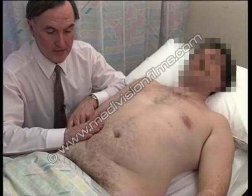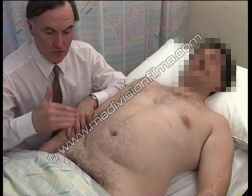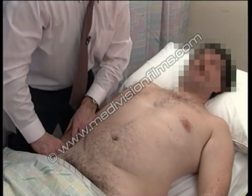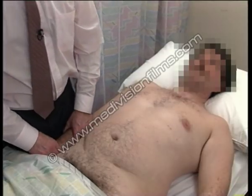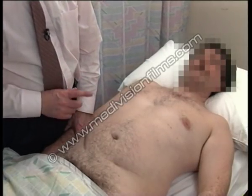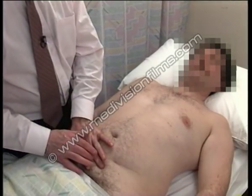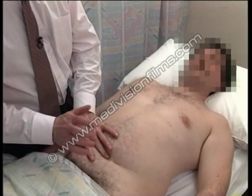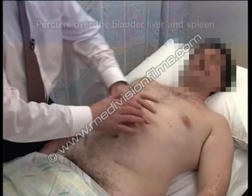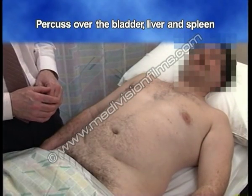It's difficult on this right side, and sometimes it is necessary for the examiner to cross over to the other side of the bed in order to get deep palpation on the right flank. I want to be sure that the spleen, the liver and the bladder are not palpable. I'm going to percuss over the bladder — it's quite resonant. I'm going to percuss over the liver area — he's quite resonant, and in fact over here in the left hypochondrium he remains resonant.